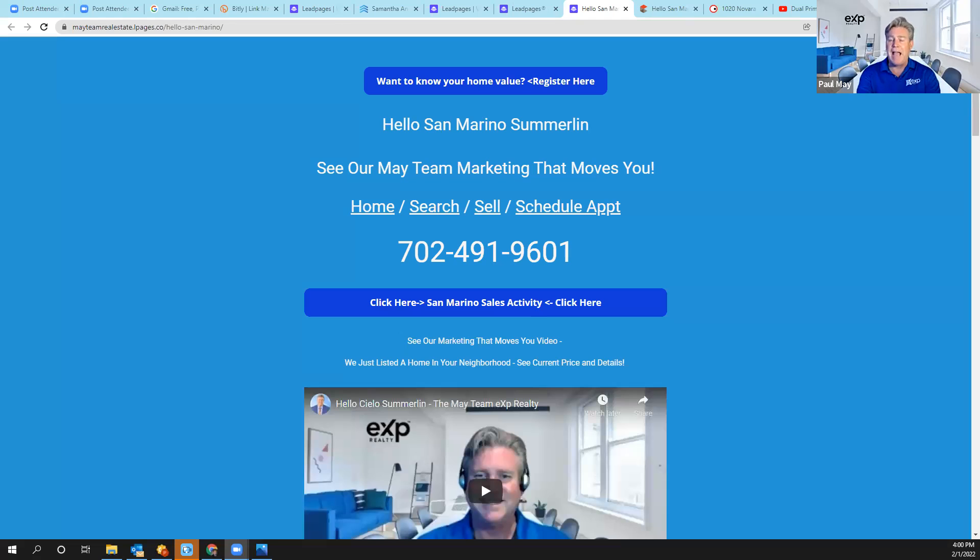I'm going to share real quick — we always set up a community page after we've sold a property to share information about what we do when it comes to selling homes. Welcome to HelloSanMarinoSummerlin.com. All you have to do — you can click home to see more information, search all the homes in Las Vegas, click sell to see what we do when it comes to selling homes, and you can schedule an appointment.